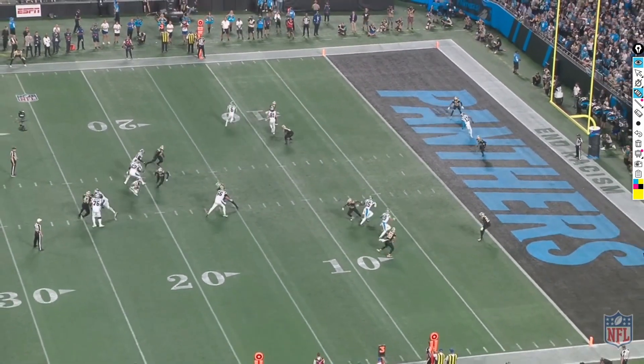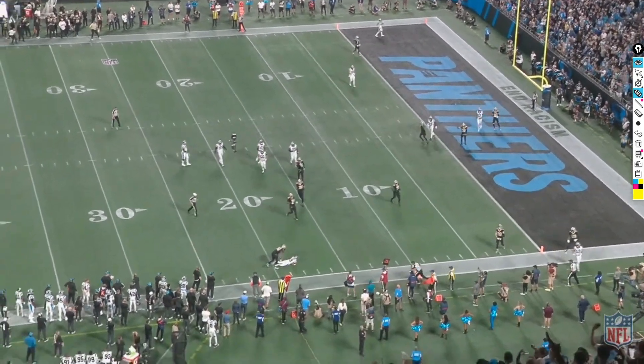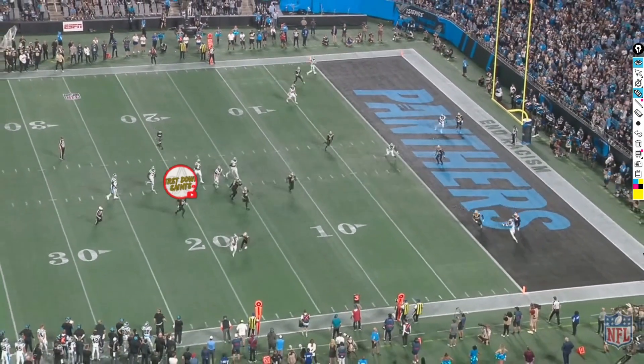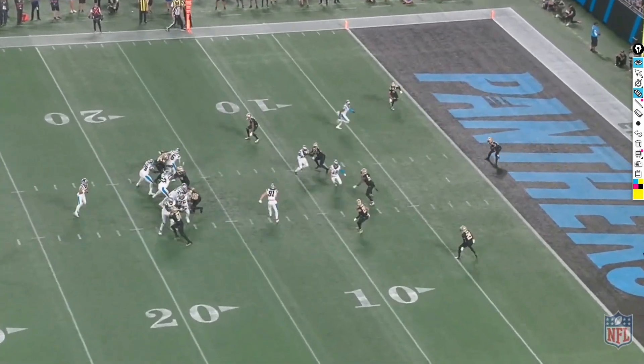The final clip — just wanted to highlight the old man Demario Davis hawking down the young buck Bryce Young. Would've been a sack if it was a couple yards back. I appreciate you guys watching. If you're a Saints fan, go ahead and subscribe — if not, that's cool too. Peace.